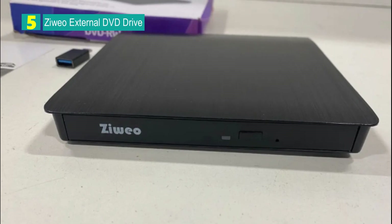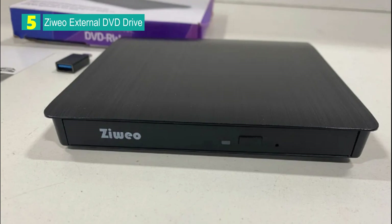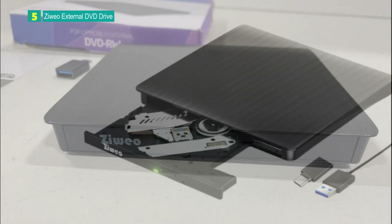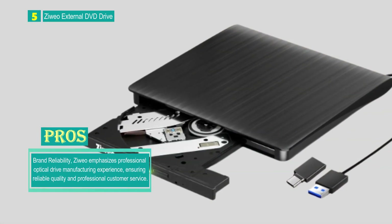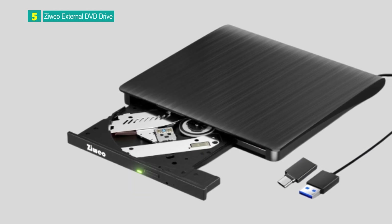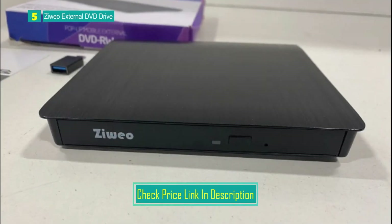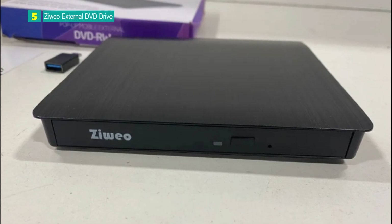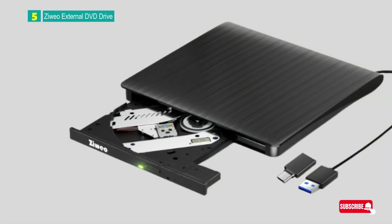Number 5: Zilio External DVD Drive. The Zilio External DVD Drive is a versatile external optical CD/DVD drive designed for compatibility with a wide range of operating systems, including Windows XP, 2003, 2000, Vista, 7, 8, 10, all versions of macOS, and Linux. It features both USB 3.0 and USB-C ports, eliminating the need for an external driver or power supply. The drive is designed for easy plug-and-play functionality, making it a perfect companion for laptops or desktops without an internal DVD drive.